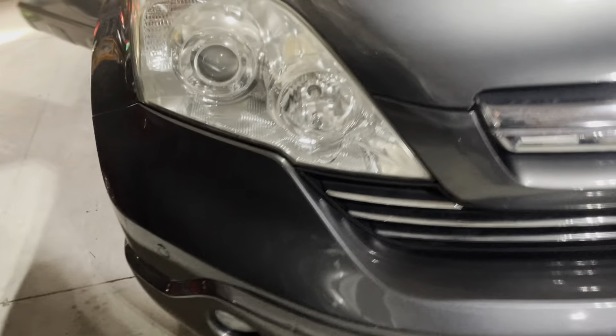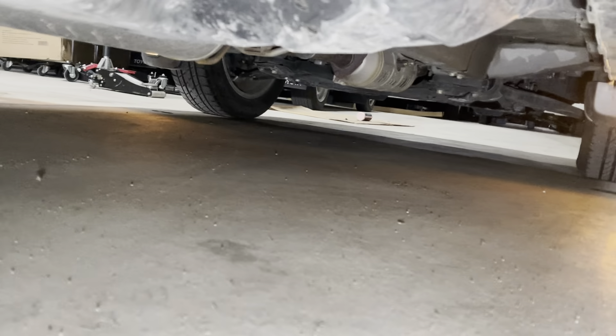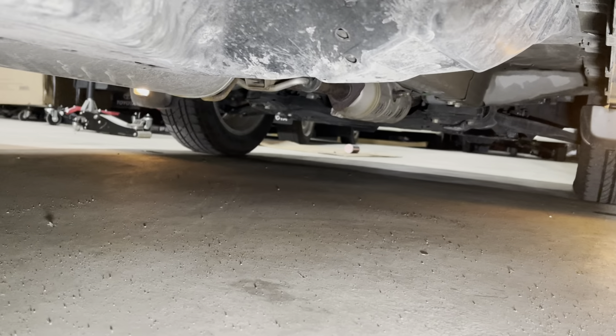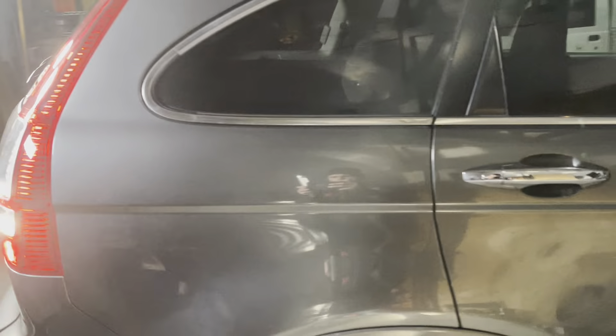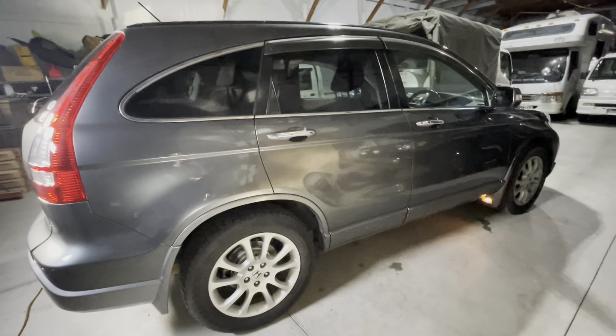The headlights are reasonably clear, and it's pretty tidy underneath too. Thank you for watching, hope you enjoyed it.